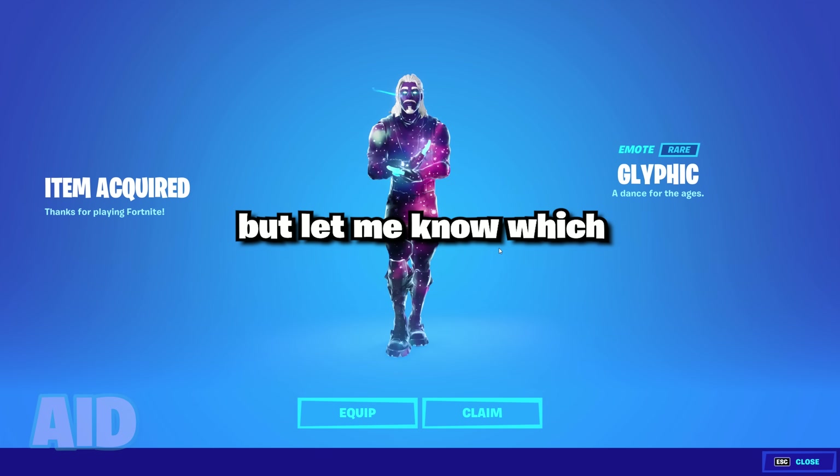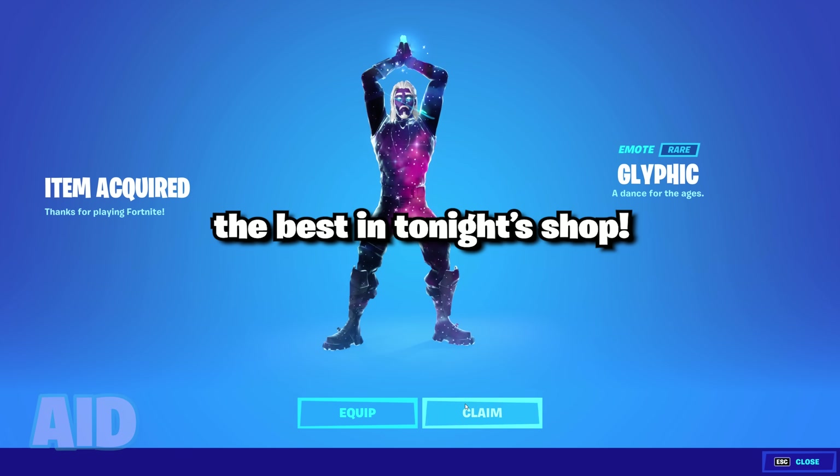There are tons of cool cosmetics returning today, but let me know which cosmetic you think is the best in tonight's shop.